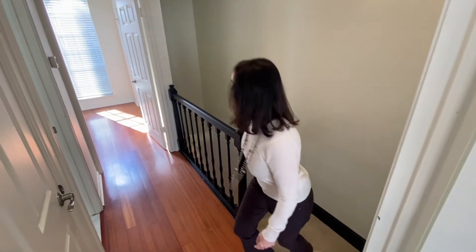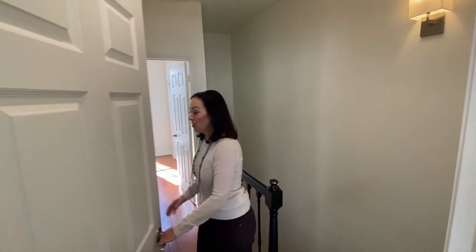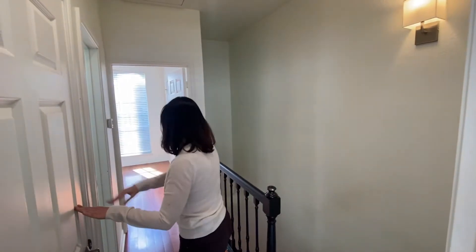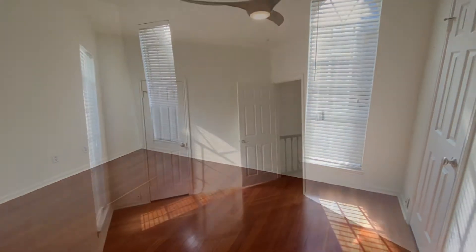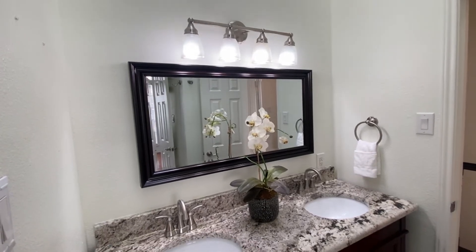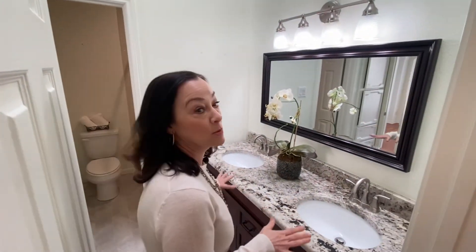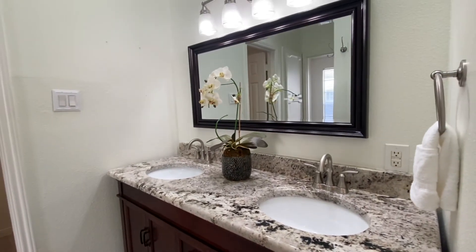When you get to the top of the stairs, you have a nice hallway landing. Immediately in front of you is your washer and dryer closet — and it's full-size, not compact. Over here you have the secondary bedroom with tons of natural light and a nice walk-in closet. Right off the hallway is your full bathroom with dual sinks.